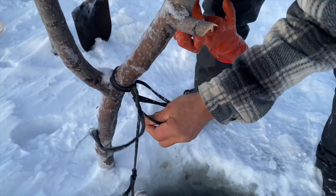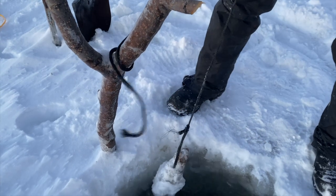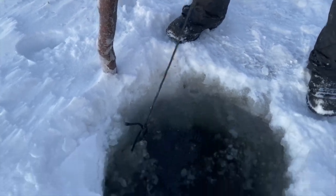Once the fishing holes are cleared, our fisherman unties the knot, grips his net, and pulls the fishnet up through the thick ice.